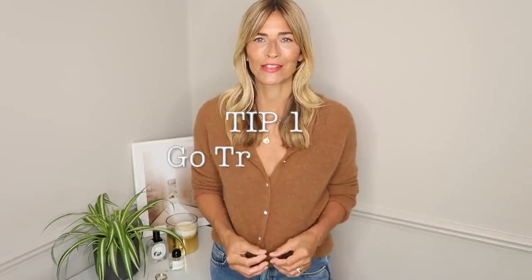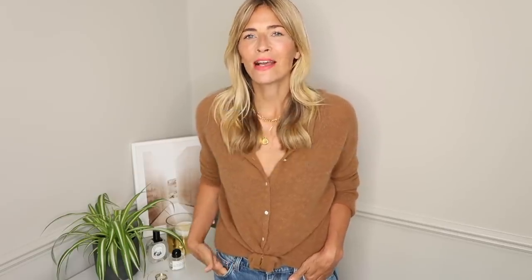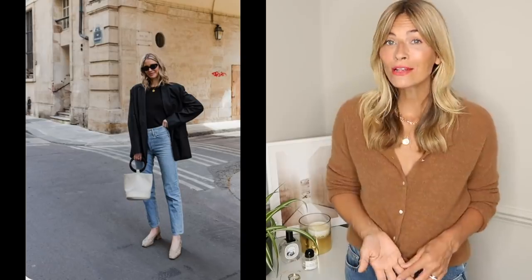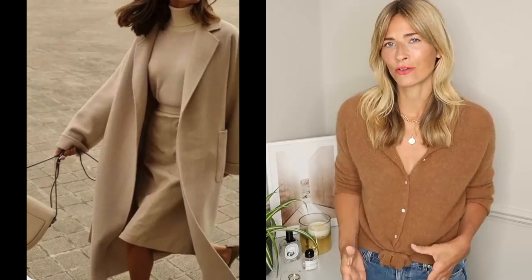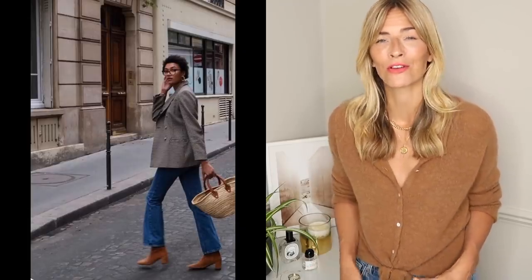Tip number one: go trendless. French women are particularly less fussy about following trends each season, and more fussy about adding quality investment pieces to their wardrobes. It's really rare to see a French woman dripping in labels — that would almost be seen as brash. They'd much prefer a beautifully crafted coat from a designer you've never even heard of than a logo-emblazoned one. Quality over quantity wins every single time, no matter what the trends are. And it's that self-confidence to wear something that's maybe five seasons old, knowing they look absolutely amazing in it, that really shines through.